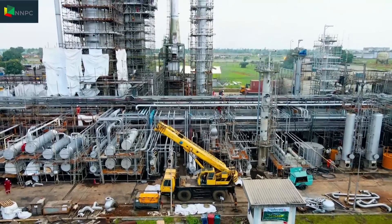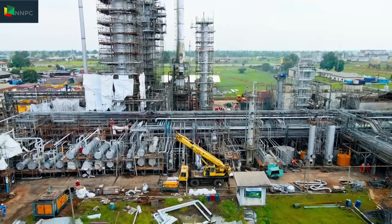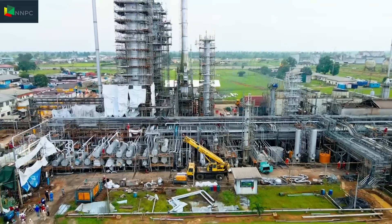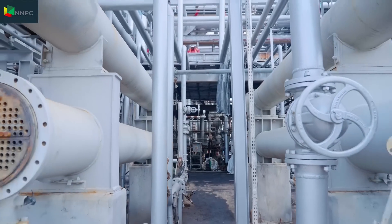The basic static equipment, which is just the metallic part you see, stays fundamentally the same. Upgrades happen over the years. The old Port Harcourt refinery was built in 1965, but as time went on, the instrumentation was upgraded and equipment was upgraded over the years.